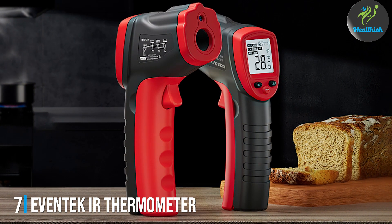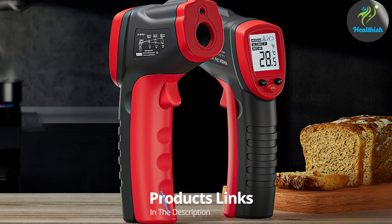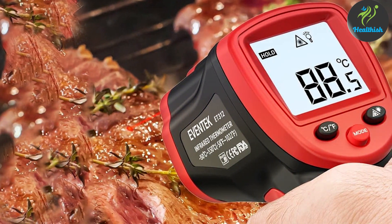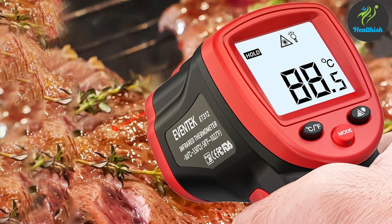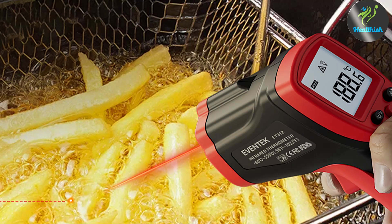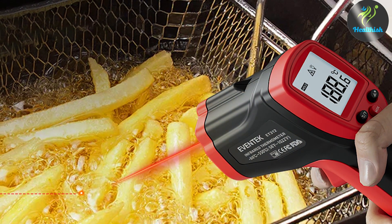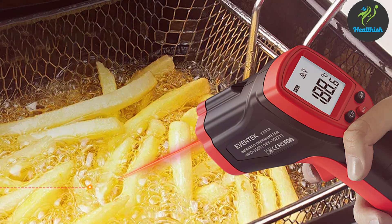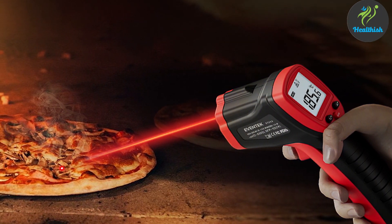Last but certainly not least, at number 7, we have the Eventech IR Thermometer Gun. This device distinguishes itself with its state-of-the-art features and unparalleled ease of use. Designed for precision and speed, it offers an effective solution for fast-paced medical environments where every second counts. The sleek, intuitive design of the Eventech makes it accessible for all users, ensuring that accurate temperature measurements are just a quick scan away. At the heart of its performance is sophisticated infrared sensor technology, ensuring rapid and accurate temperature readings.